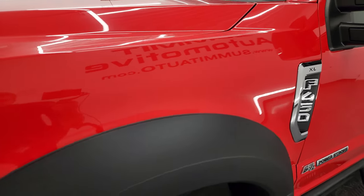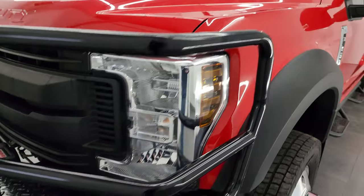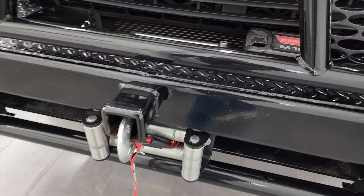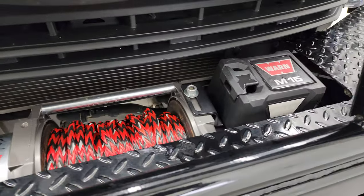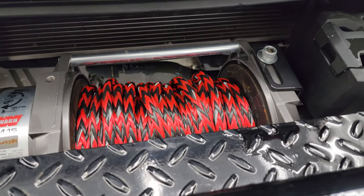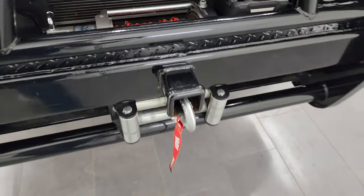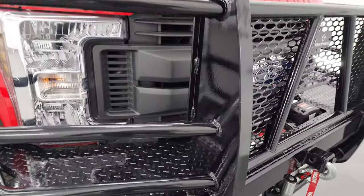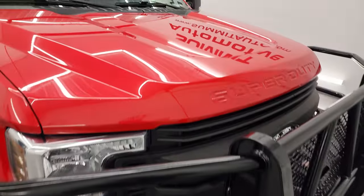Front fender is absolutely perfect, no dents or dings in there. Comes with a ranch hand grill guard. It also has a Warn M15 winch with the synthetic rope there. Looks really good. And it also comes with some nice LED fog lamps — we'll turn those on at the end of the video so you can check those out.